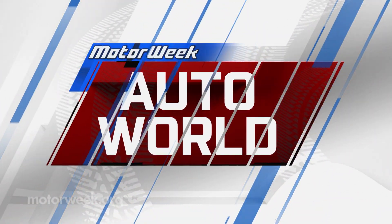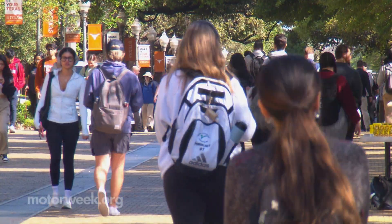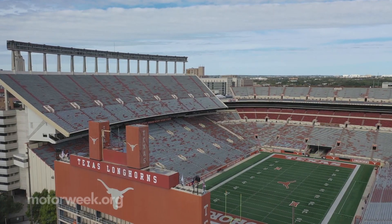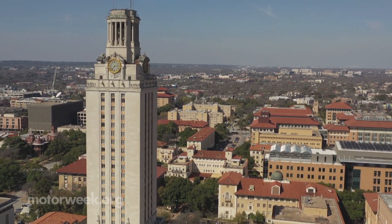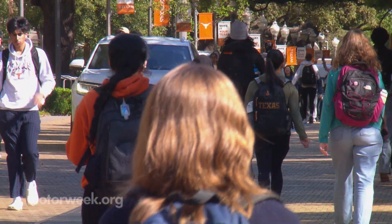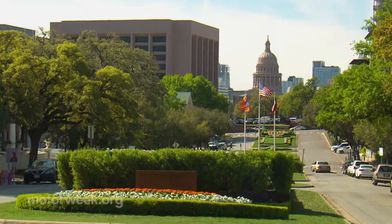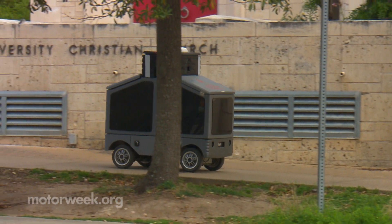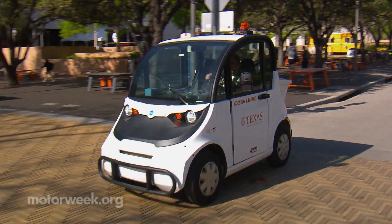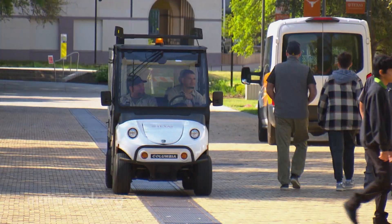Some 52,000 students attend the University of Texas at Austin. This urban campus includes an iconic stadium, a landmark clock tower, dorms, dining halls, and classrooms. It takes a monumental effort to keep this city within a city running smoothly, and one of the hardest workers on the UT support team is a fleet of small but mighty vehicles that prowl the campus seemingly everywhere at once.